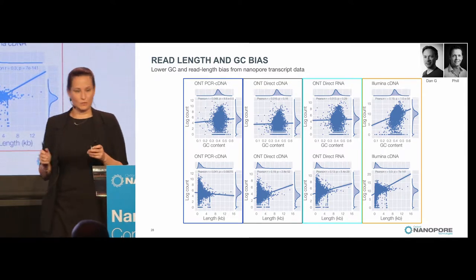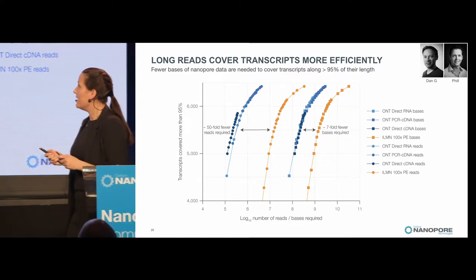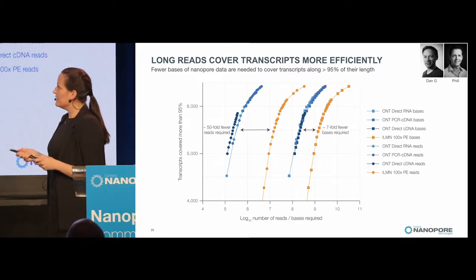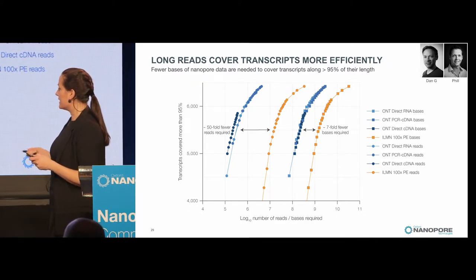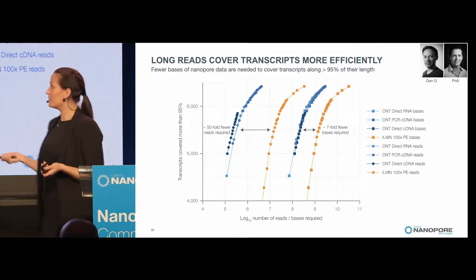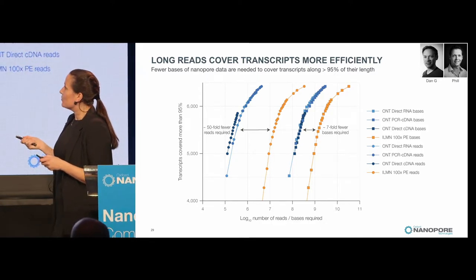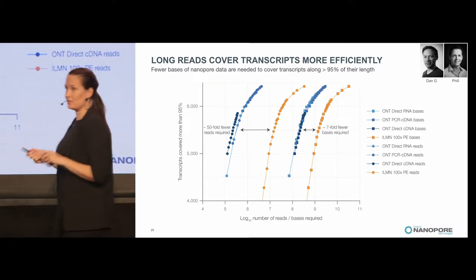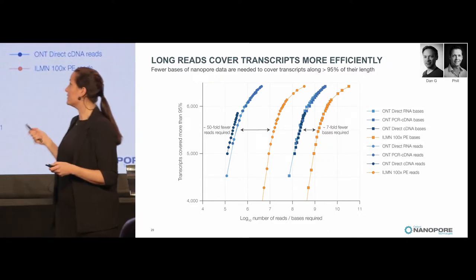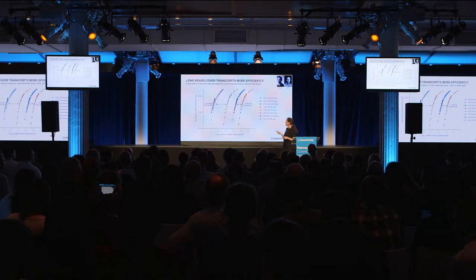Long reads are a really good way to do RNA-seq. Looking at how many reads you need to cover a transcriptome: you can detect a certain number of transcripts with 50-fold fewer reads using long Nanopore reads compared to Illumina. And even accounting for read length, if you look at how many bases you actually need, you can do it with seven-fold fewer bases.